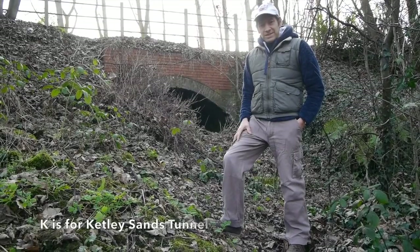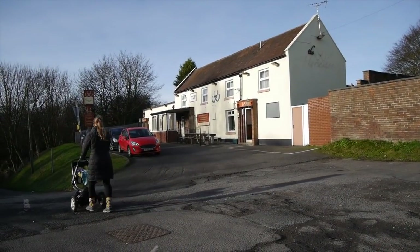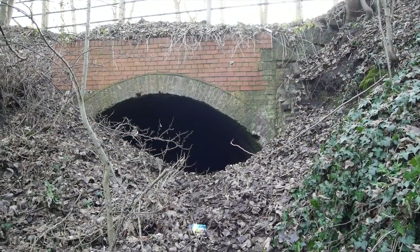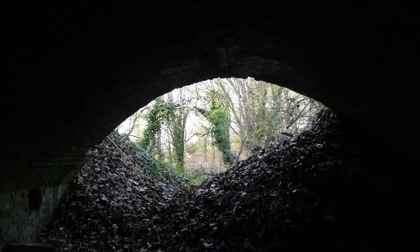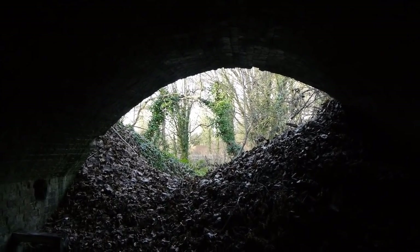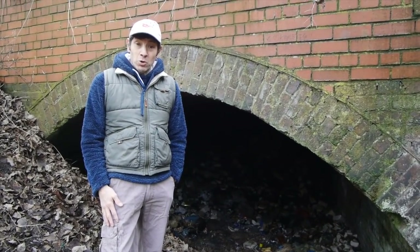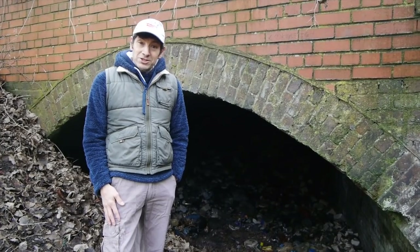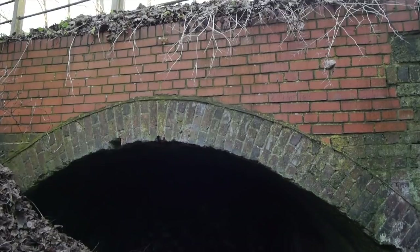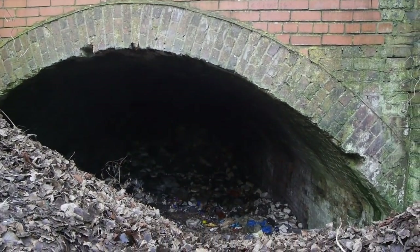K is for Ketley Sands Tunnel. On the old road, just between Ketley Brook Roundabout and the Horseshoes Inn, is what looks like a road bridge. This in fact is a tunnel that was probably used to transport sand from the sand quarries to the Sinclair Ironworks. For a while, the tunnel was actually lived in by a man called Coddy Walker and his wife, and they even shared the space with their donkey. It's interesting to note that the route of the current road was an improvement done by Thomas Telford to straighten and level this short section.